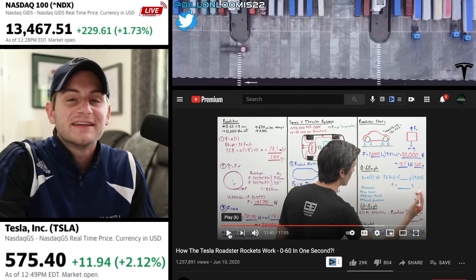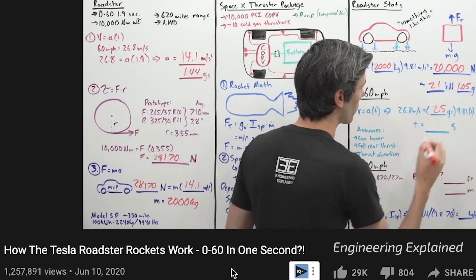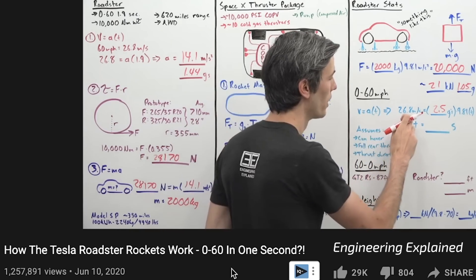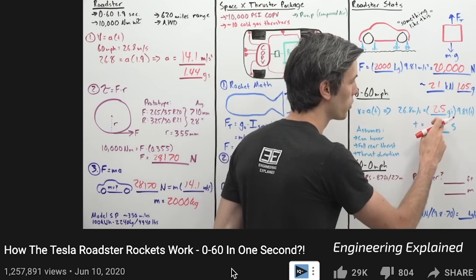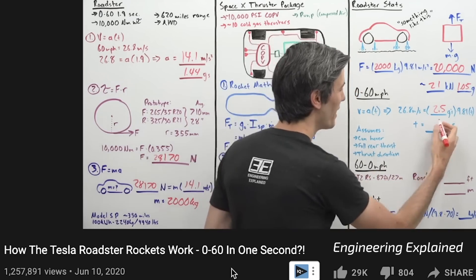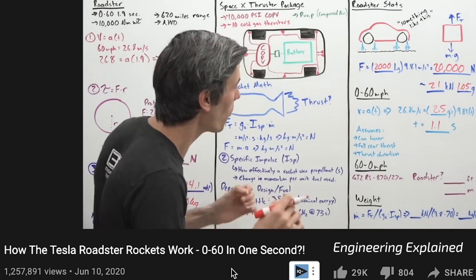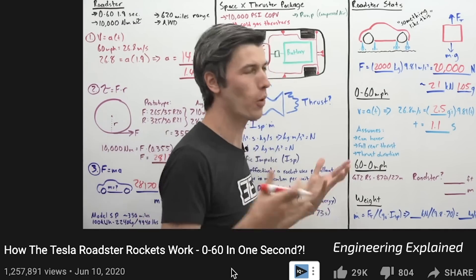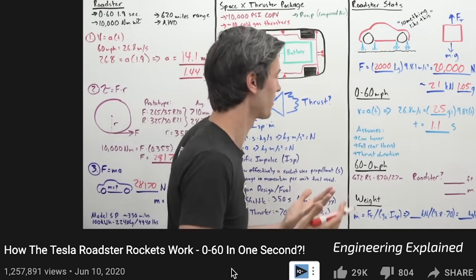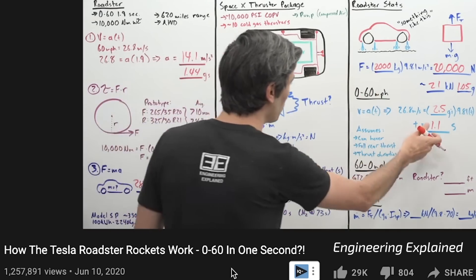But the question is: is that 1.1 seconds even physically possible? We get 2.5 G's of acceleration. Plugging that into our velocity equals acceleration times time equation — 26.8 meters per second equals 2.5 G's times 9.81 times time — and time is 1.1 seconds. So 0 to 60 in 1.1 seconds, which is about half the time of the next best thing that exists today as far as streetcars are concerned. This is extremely impressive.